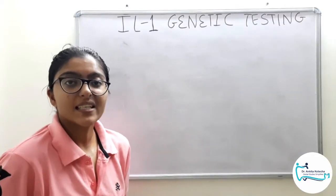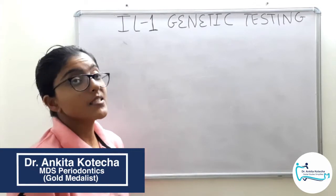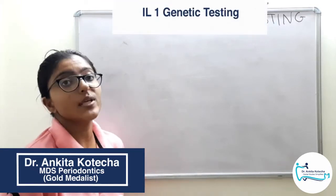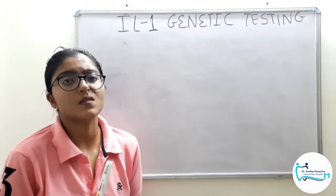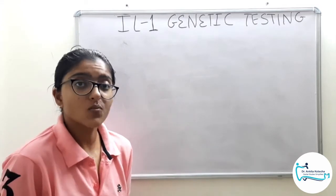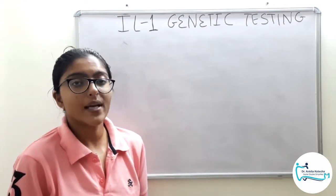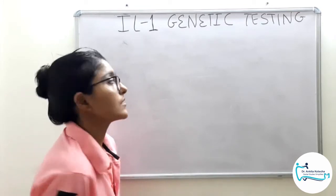Hello and welcome to Dental Studies Simplified. I am Dr. Ankita Kotecha and today's topic is decision making about interleukin 1 genetic testing. Interleukin 1 genetic testing is not advisable in every periodontal patient, so in today's video we will discuss when to advise interleukin 1 genetic testing and what are its applied aspects.